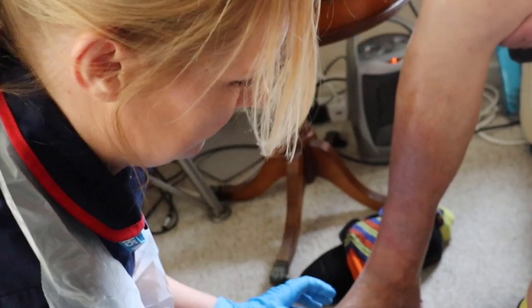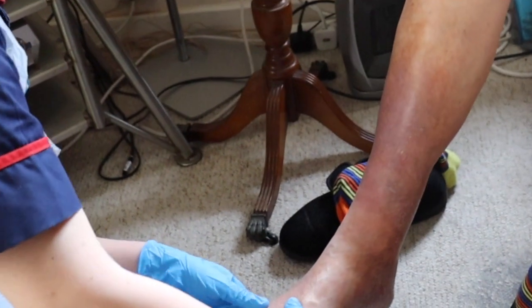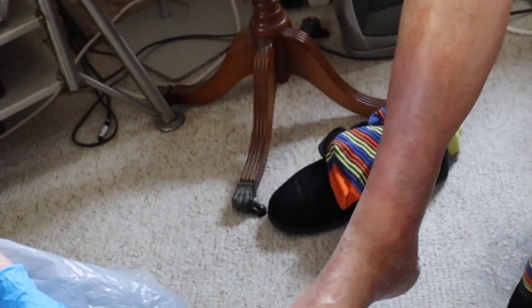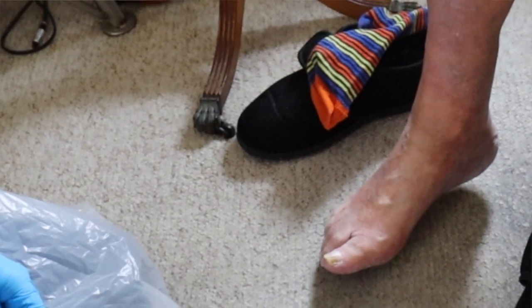One of the most important things is to monitor the skin on the legs. Look out for any breaks in the skin, any changes in colour, any increased edema or swelling to the leg, as well as any dryness to the skin.